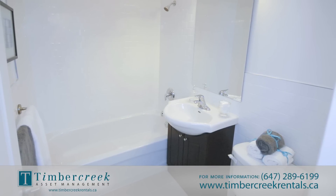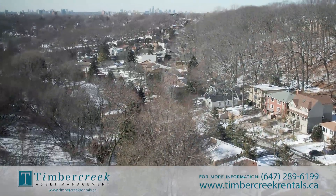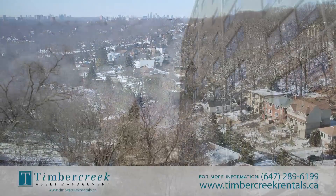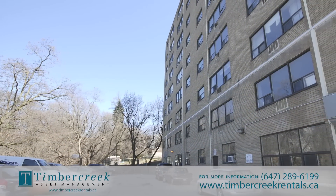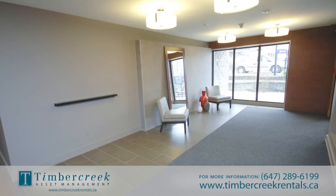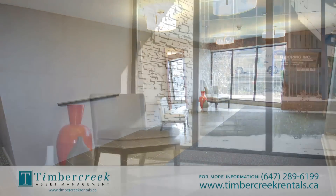You will also enjoy gleaming parquet flooring, large closets and balconies overlooking a ravine. Building amenities include parking, on-site laundry facilities and storage area, as well as a newly renovated lobby that is sure to impress your guests.